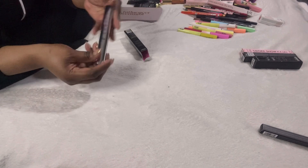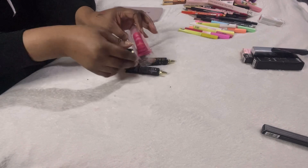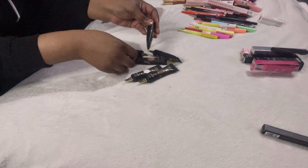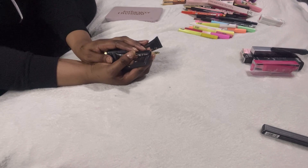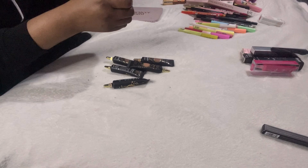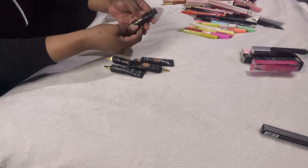This is the Be Perfect Lash Out black mascara — the packaging is really nice and high quality, very heavy. I like that, so it's staying. Moving on to the bases — the Creation base in pink, I'm keeping this.